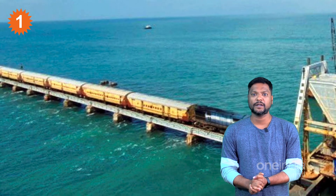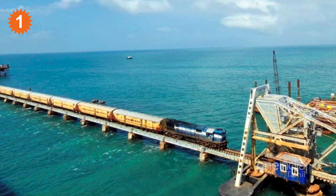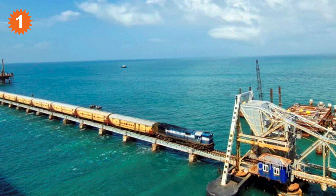This bridge was constructed on the 24th of February, 1914. This is India's first ever overseas bridge. The bridge is around 2.2 km in length.